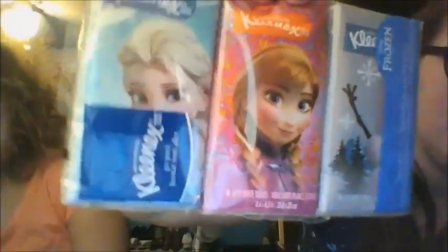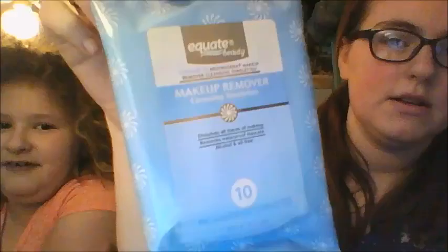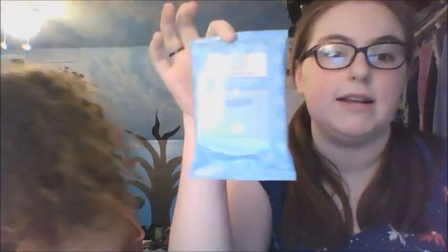The next thing we got are these Frozen travel tissues — we got Olaf, Elsa, and Anna. Sophie liked another package better, but I said we're going to Disney so we have to get the Frozen ones. They were only about $2. The next thing we got were makeup wipes, which we also need more of at home. It only comes in a pack of 10, which is perfect because we're staying there about eight days. They're just makeup remover wipes, 10-pack, and they were only 97 cents.